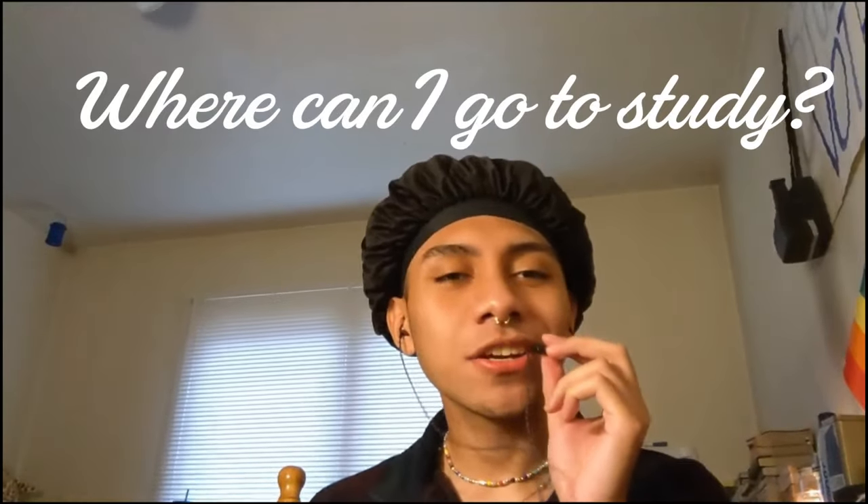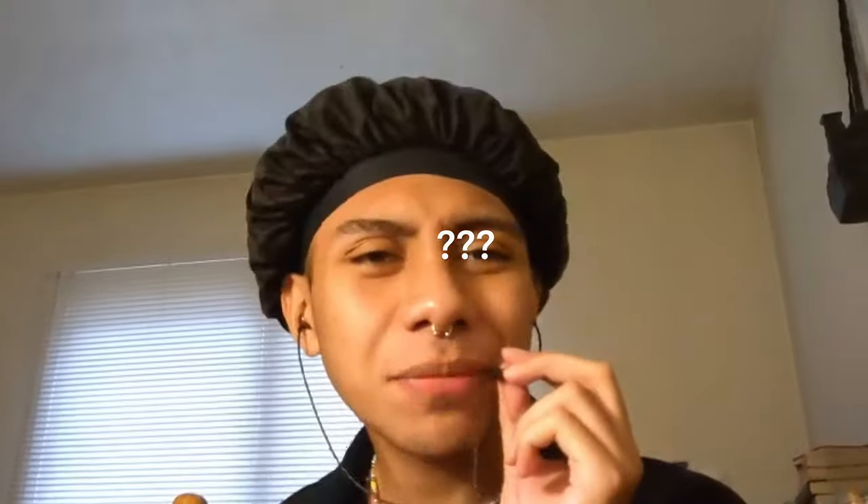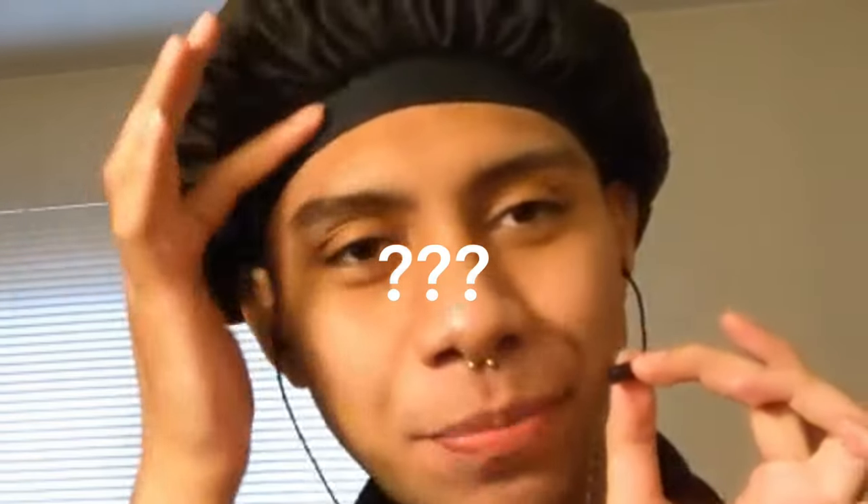Hi, I'm Nico. Have you ever asked yourself: where can I go to study? Why am I failing my classes? Why is he wearing a bonnet on his head? And why is he so pretty? Today, I'll be answering all of those questions.